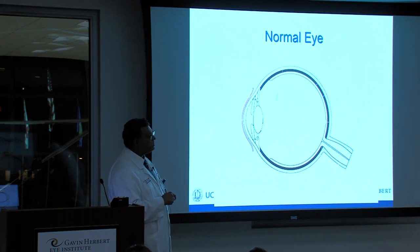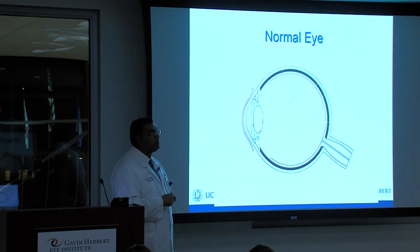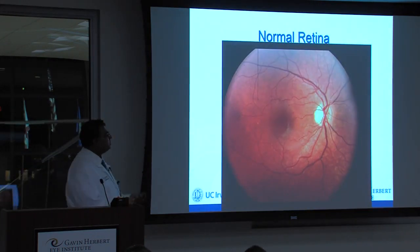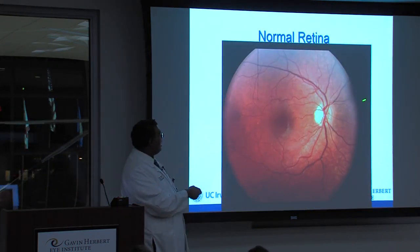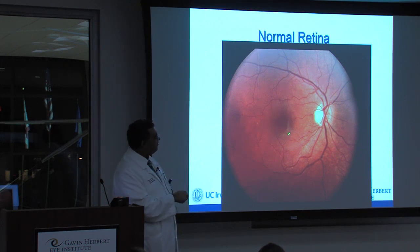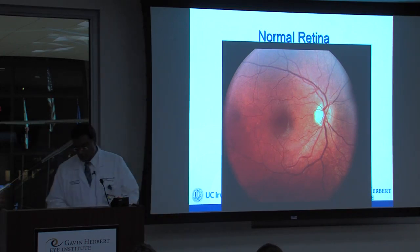This big empty space is called the vitreous cavity, and this area can be full of blood in diabetic retinopathy. When I examine you, this is what I see. You can see the optic nerve here, arteries in the lighter-colored blood vessels, and veins in the darker ones. This dark area is called the foveal avascular zone — no big blood vessels here so they're not crowding your vision. Right there is the fovea, or the center of vision — the most important part.